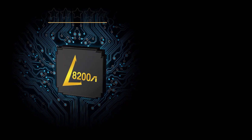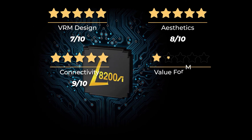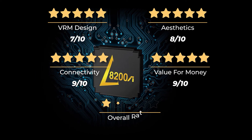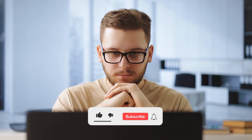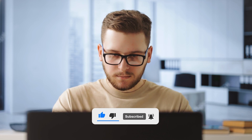Our ratings for VRM design are 7 out of 10, aesthetics 8 out of 10, connectivity 9 out of 10, and value for money 9 out of 10, for an overall rating of 8.25 out of 10. What do you think? Which of these is the best motherboard for you? Or do you think another motherboard is better for the Ryzen 7 5700G? Tell us in the comments below, and don't forget to like and subscribe. Have an awesome day!